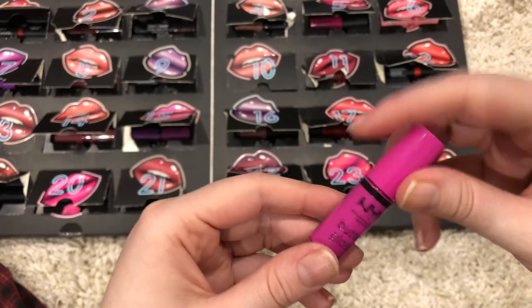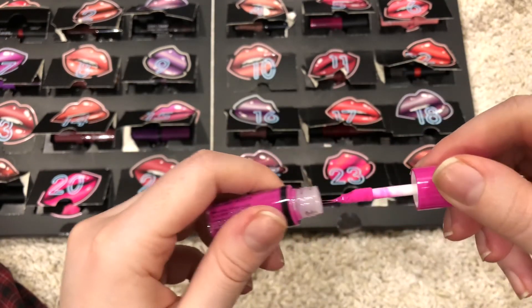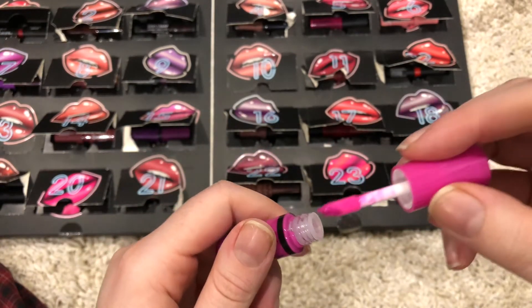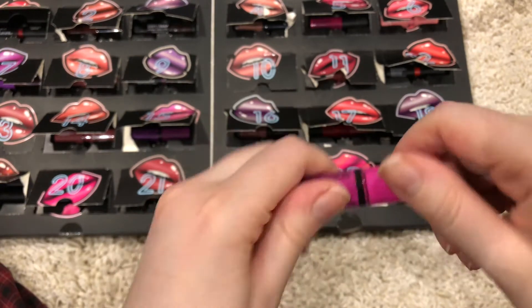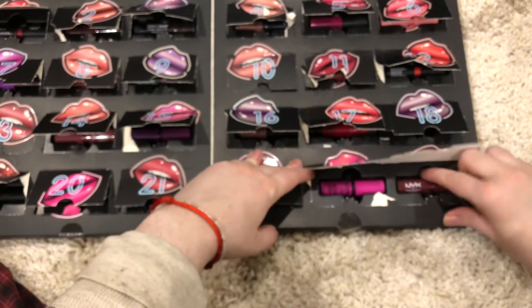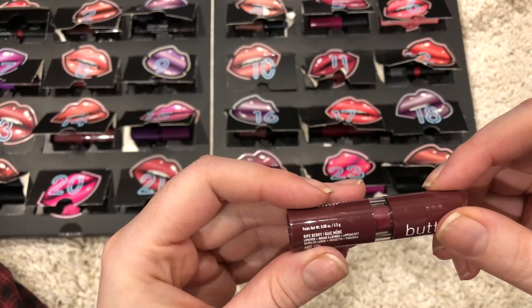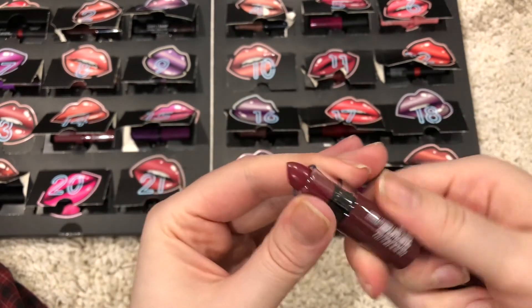Number 23 is this butter gloss in the color Sugar Cookie. Looks like this. And the last one is number 24 — a butter lipstick in the color Ripe Berry. Looks like this.